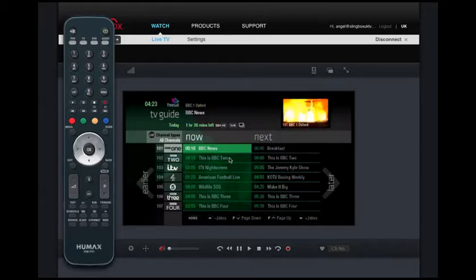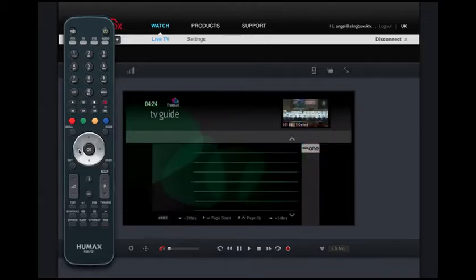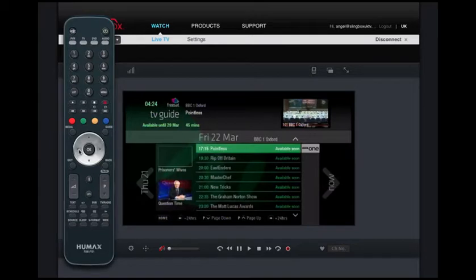The nice facility on here is the 7-day catch-up, where we can actually go back in time 7 days by clicking the left arrow on all BBC channels, ITV channels, Channel 4 and Channel 5, to access on-demand content in an EPG planner style. So if there's a programme you've forgotten to record using the PVR that's included in this package, you can still go back up to 7 days and catch up on a wealth of different shows that appear on the various main TV channels.